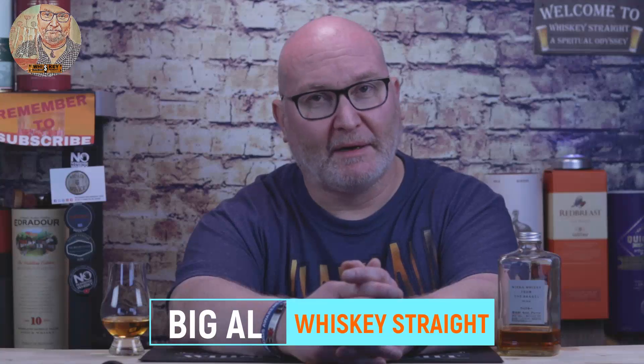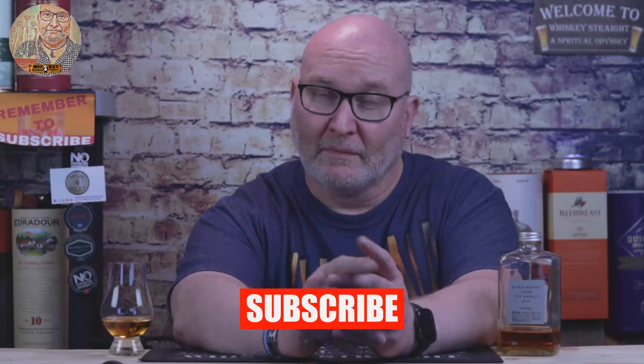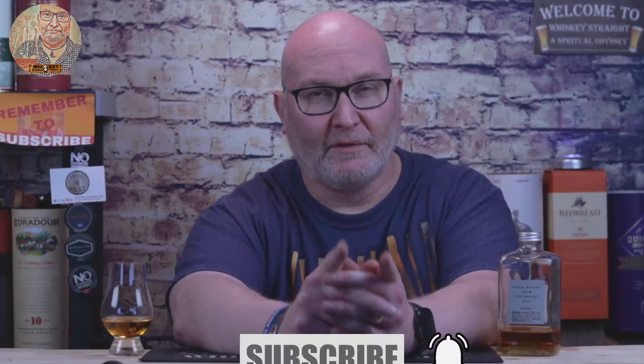Greetings Whiskey Lovers, I'm Big Al and welcome to Whiskey Straight, the place where you can join me in my spiritual odyssey through the wonderful world of whiskey. So if whiskey's your thing, go on ahead, hit that subscribe button and click on that bell notification so you can stay up to date with all future content. So let's not hang about, let's talk whiskey.